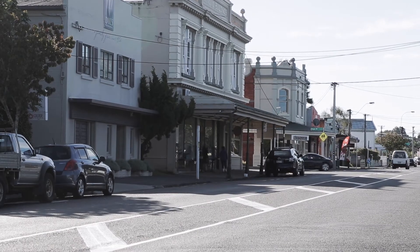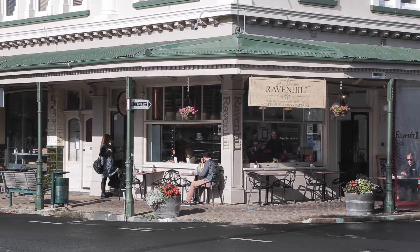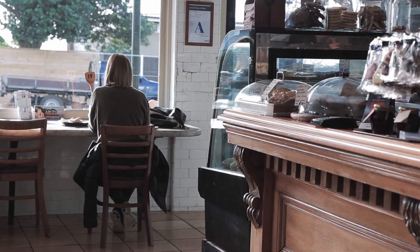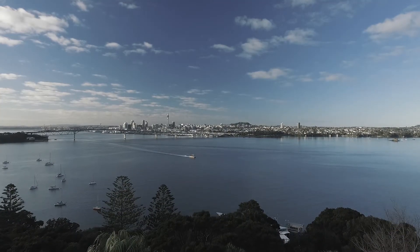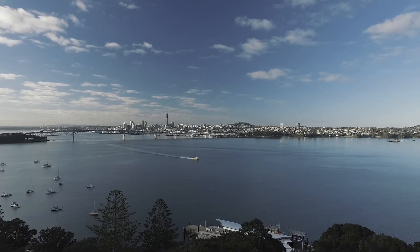Birkenhead Point is an extremely popular spot, and it's easy to see how our current owners have been here for the last 18 years. A village vibe, great eateries and cafes, and easy access to the CBD by boat or car — I'm sure you'll love it here too.